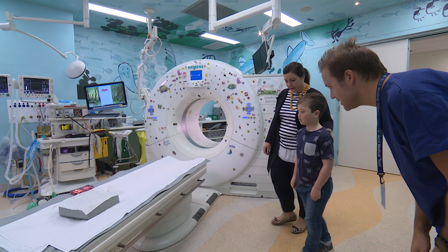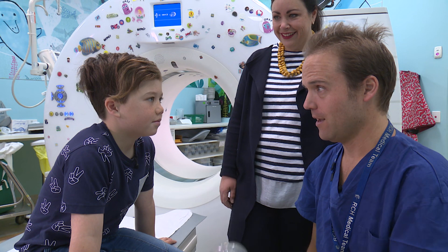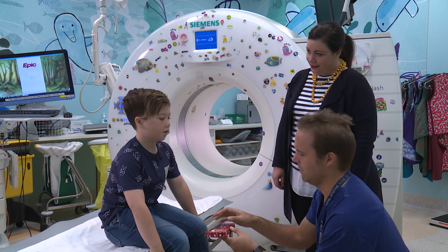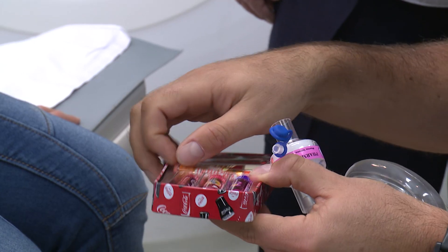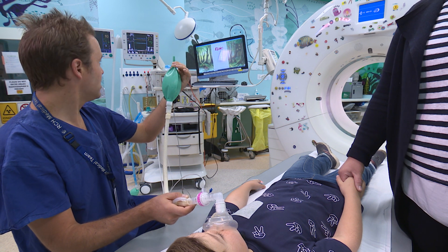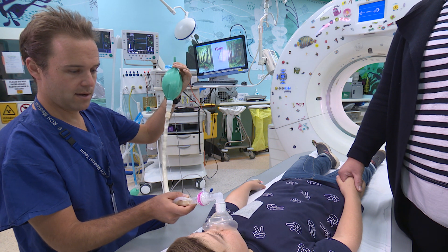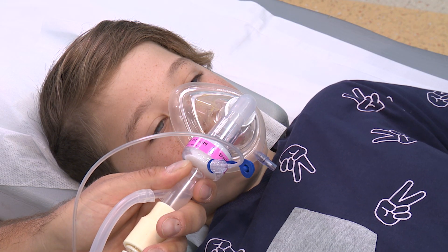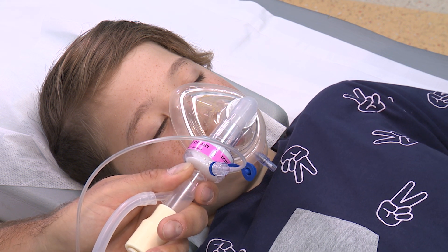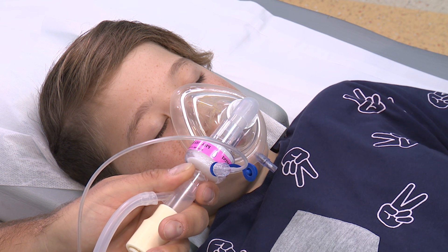I moved onto the CT camera bed and my anaesthetist James showed me the face mask that helps me fall asleep. James said I could choose a flavour for my mask to make it smell nice — I chose orange. I breathed in the medicine. Wow, I made the balloon blow up! I did this until I drifted off to sleep. The special medical sleep is different to the sleep you have at night. With this sleep you don't hear, see, or feel anything, and the doctor keeps you asleep until your pictures are finished.